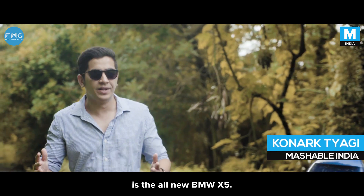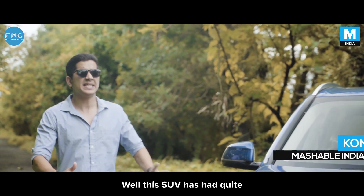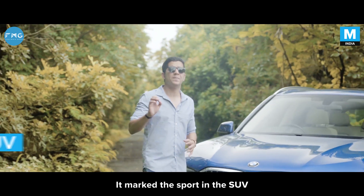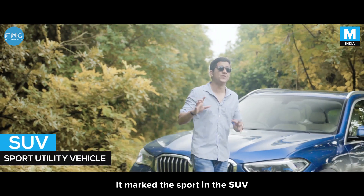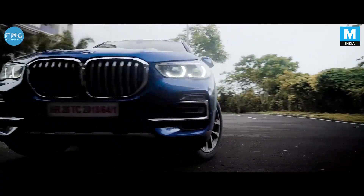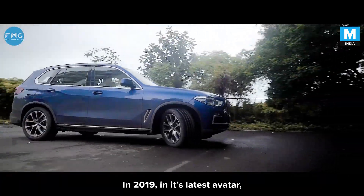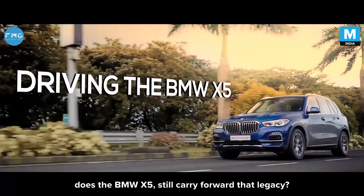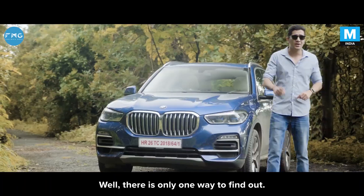What we have with us today is the all-new BMW X5. This SUV has had quite some history attached to itself — it marked the 'sport' in SUV back in the day when it was launched, due to its great driving dynamics. In 2019, in its latest avatar, does the BMW X5 still carry forward that legacy? Well, there's only one way to find out.